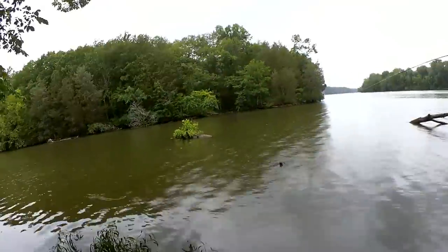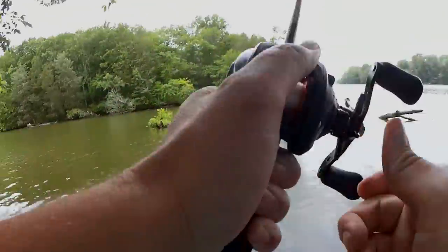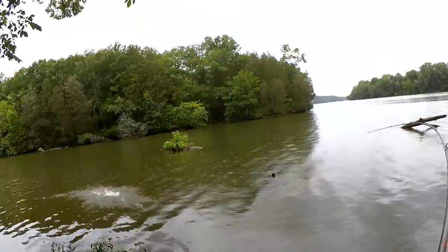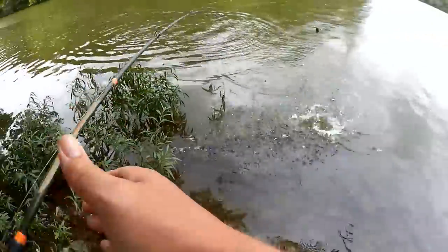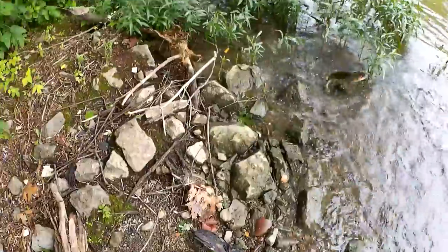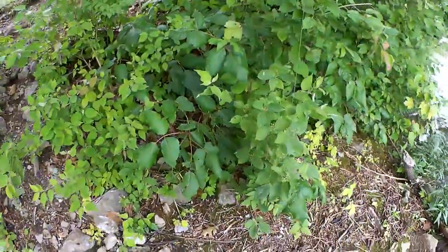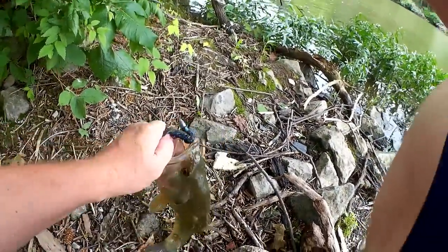Fish! This is Retro from Retro Bassin, but you're watching Realistic Fishing — keep it realistic. Fish! Oh yeah, that's a nice bass. That's a nice bass. Wow. Alright, we're just going to hoist him up. There we go.